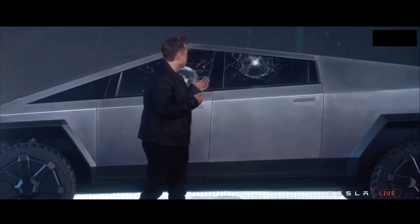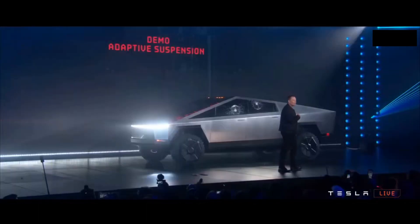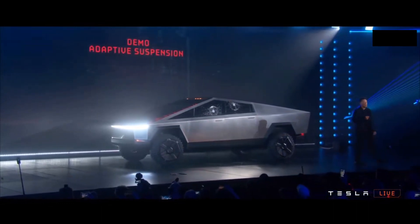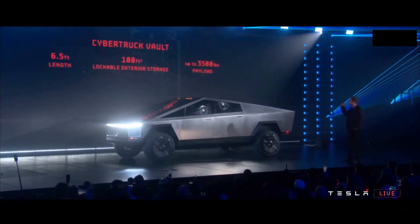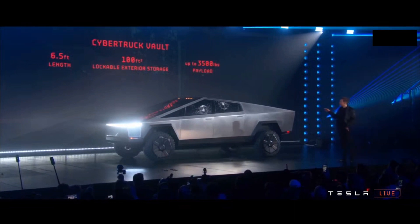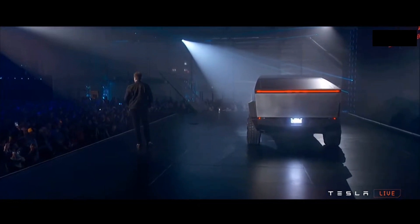Let's talk about what we call the vault — the Cybertruck vault. The rear is 100 cubic feet, six and a half foot bed length, up to 3,500 pounds of payload.